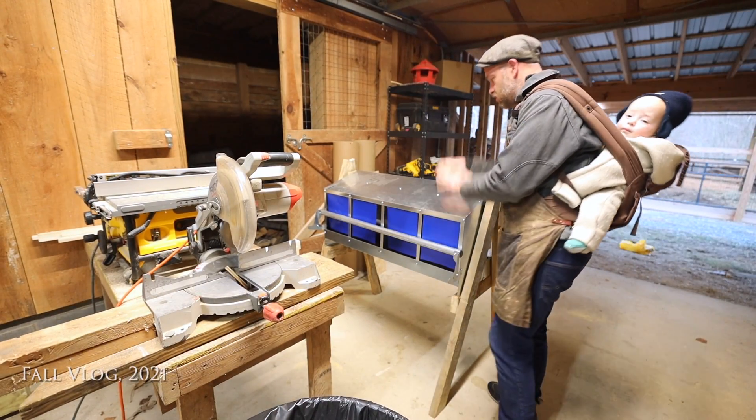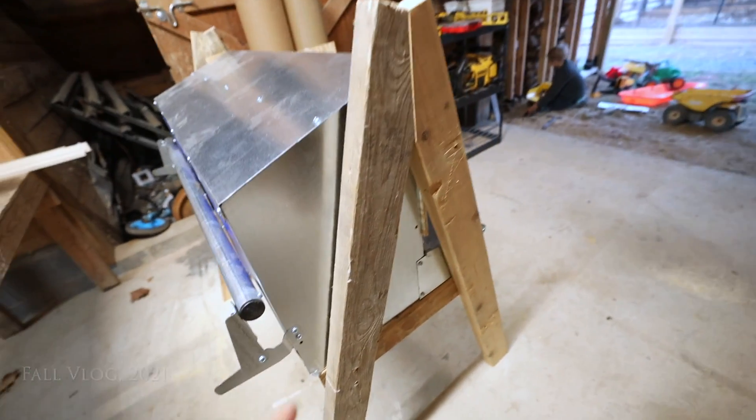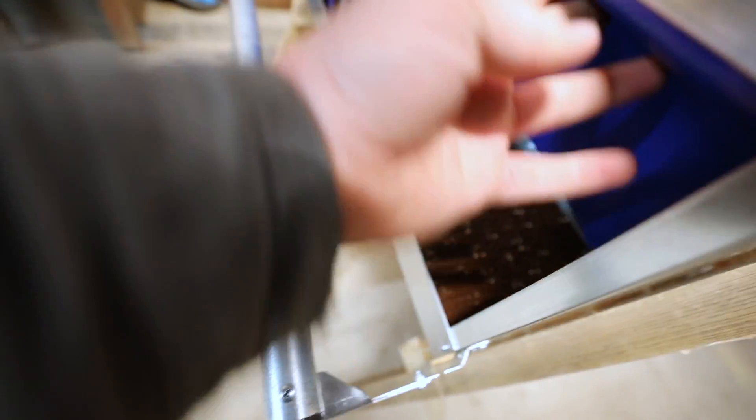Today we've got the new chicken nest box on the stand, it just needs to be secured. This one is not in yet. It's got a nice swivel bar so chickens can get up in there.